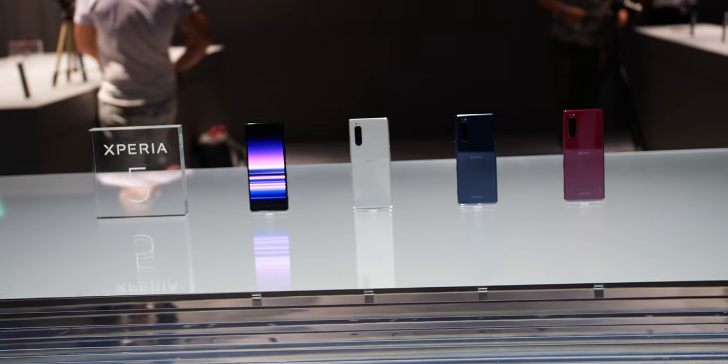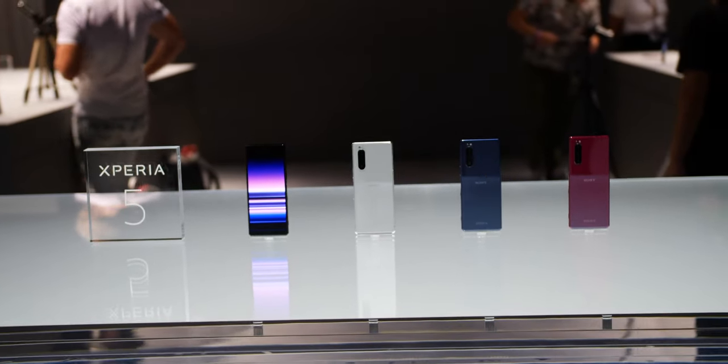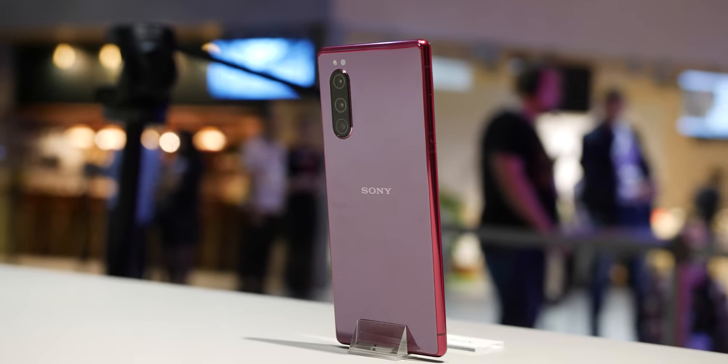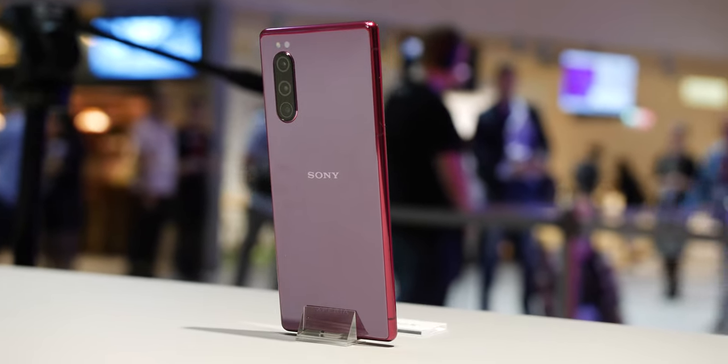As for the rest of the design, the new colors look sublime in person, and it's one area that Sony really does well, offering superb options for just about any style. My personal preference is the red option — it is most definitely the most striking — but most colors do look amazing in the hand.